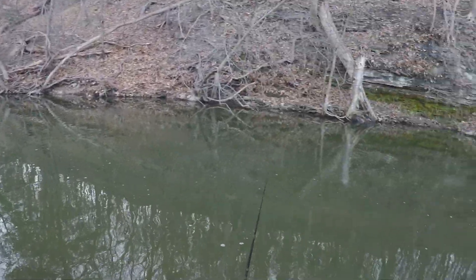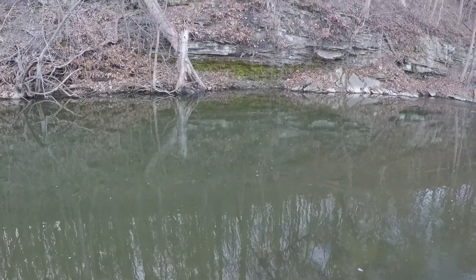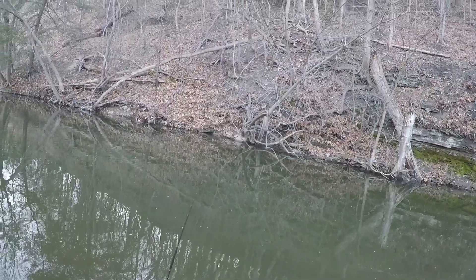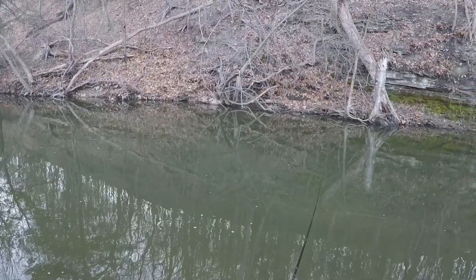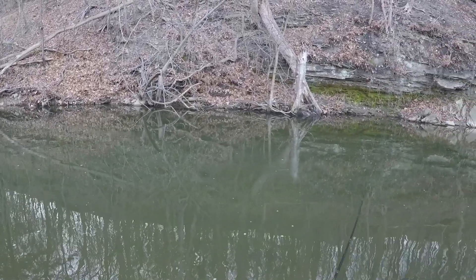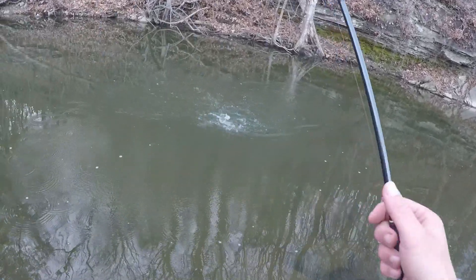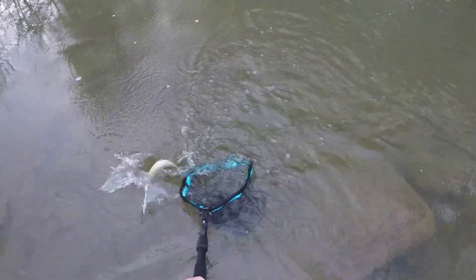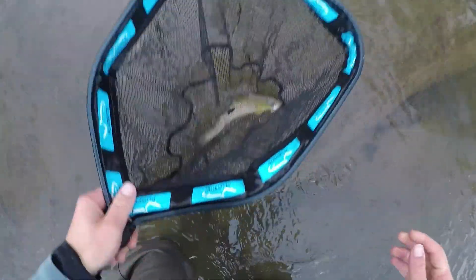There's at least two or three fish in here. There we go — first fish of the morning. Little brownie on a white jig streamer.